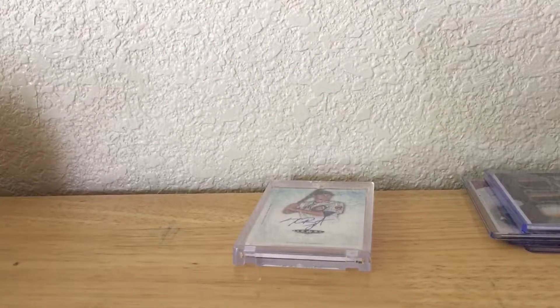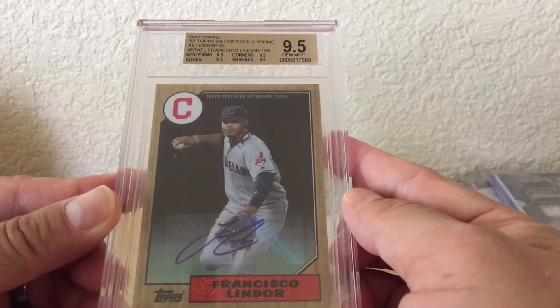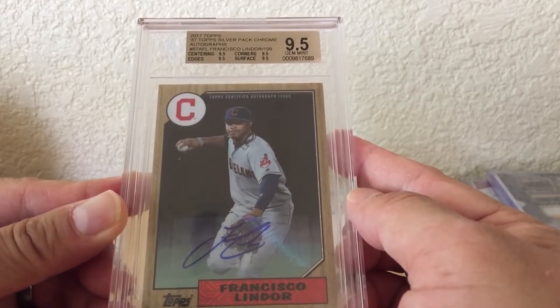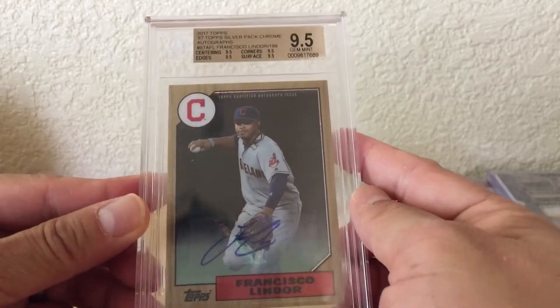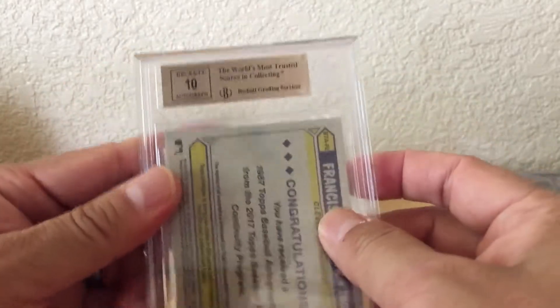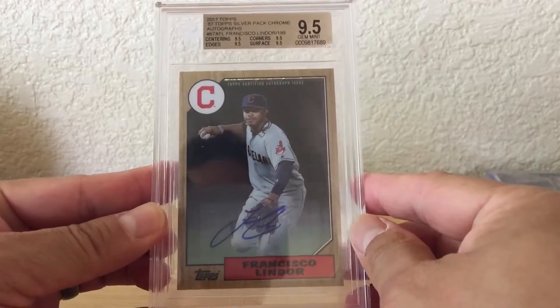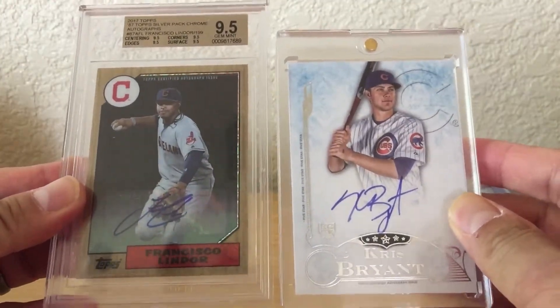So this is the 2nd card. Let me get it out of the bag. And it is Francisco Lindor from Series 1 2017 Topps — it's that '87 Silver Pack Chrome autograph. Gem Mint 9.5 with a 10 on the auto. It's number 28 of 199. Pretty lucky to get both of these being in the Top 6 out of 100 spots — both my picks.